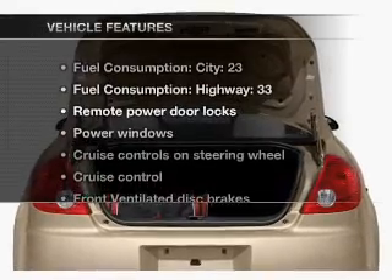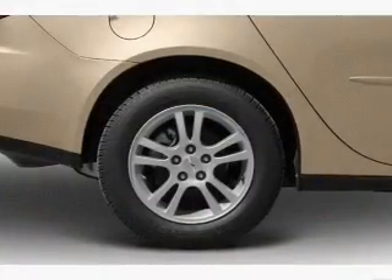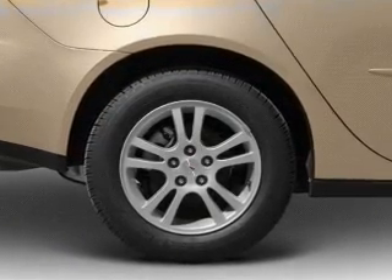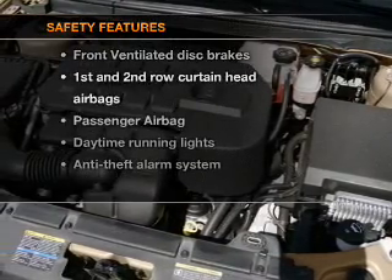Enjoy these notable features included in this vehicle: keyless entry, power door locks, power windows, cruise control, an AM-FM stereo with a CD player, power mirrors, and an alarm system.